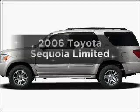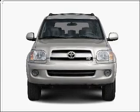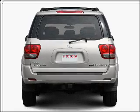Imagine yourself in this 2006 Toyota Sequoia. This is the set of wheels you've been looking for, with a powerful 8-cylinder engine that responds smoothly to its 5-speed automatic transmission.